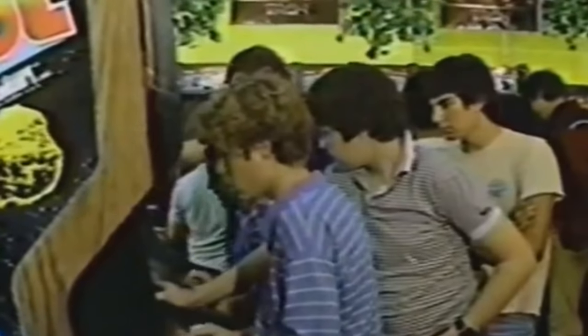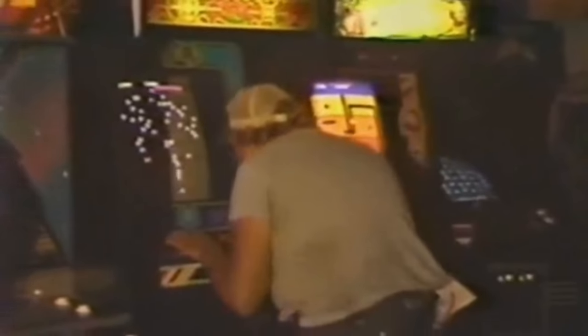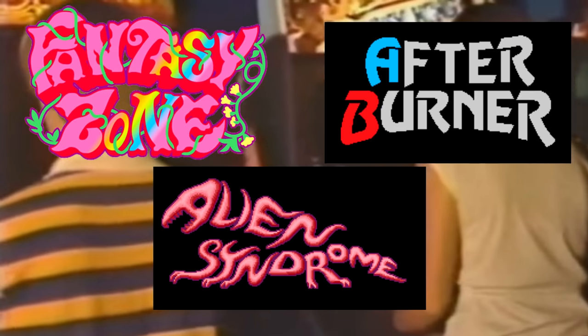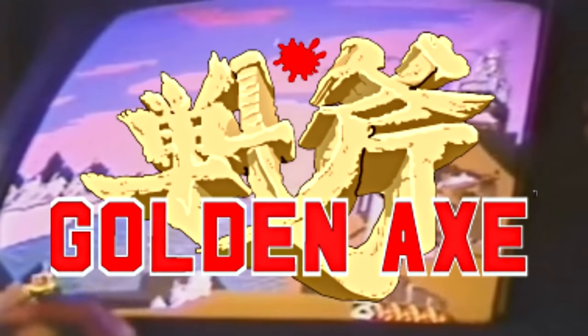In the late 80s and early 90s, Sega absolutely killed it in the arcades with hit after hit after hit. And in 1989, after such great releases as Fantasy Zone, Alien Syndrome and Afterburner to name a few, Sega dropped another bombshell into the arcades: Golden Axe.